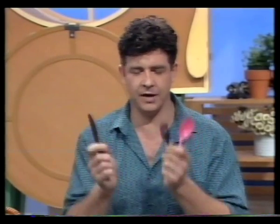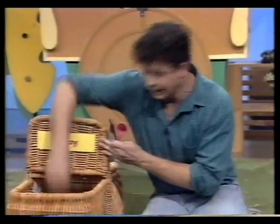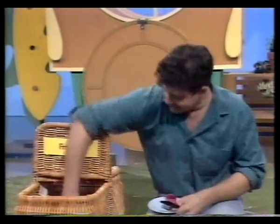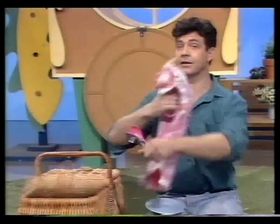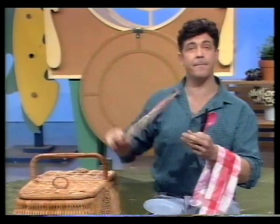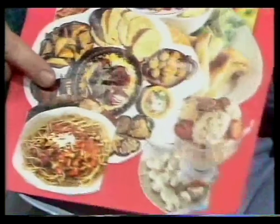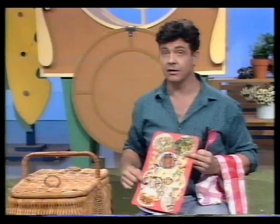We use cutlery: knives, forks, spoons. Let's have a look at what else is inside the picnic basket calendar. A plate and a tea towel, and a menu with pictures of lots of different kinds of food — food that you might find in a restaurant.